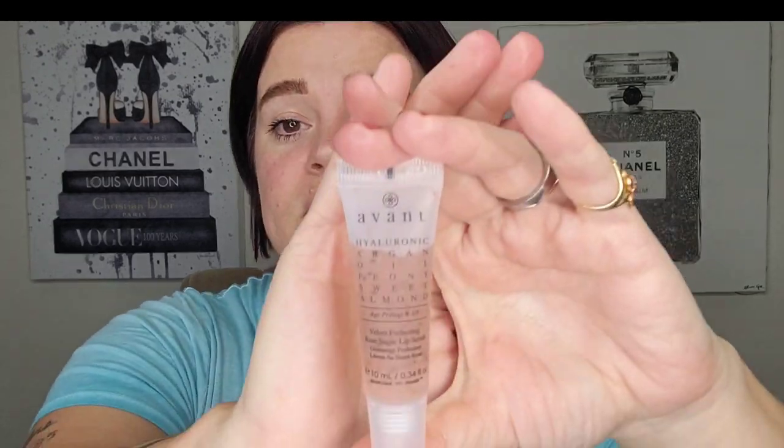Next up is the Avant Hyaluronic Velvet Perfecting Rose Sugar Lip Scrub. I got this in an Ipsy or Boxy but haven't opened or tested it. Because I know I have enough lip scrubs and don't use them daily anymore, I'll put this in the maybe pile — it's probably going to get decluttered.